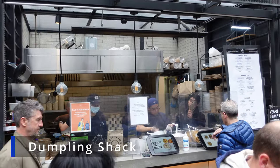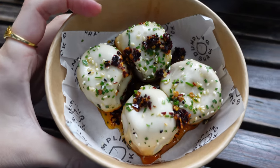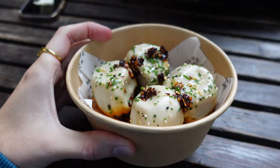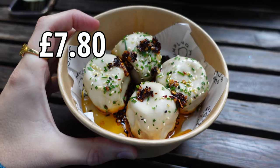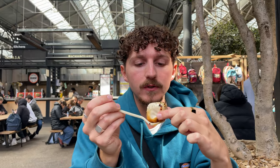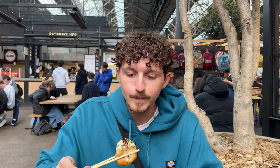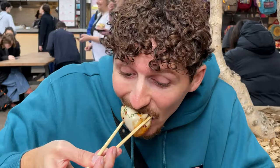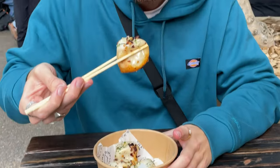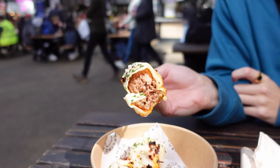Next up we went to Dumpling Shack to try out, surprise surprise, their dumplings. We got the pan-fried pork soup ones with chilli oil, which look great, and they cost £7.80. You would normally eat these with a spoon so you can drink the soup easily, but I couldn't find a spoon. I probably didn't look that hard, so I thought I'd just give it a go biting and sucking the soup, but yeah, that didn't work very well. Definitely ask for a spoon when eating these, otherwise you'll spray boiling hot delicious soup juice everywhere.